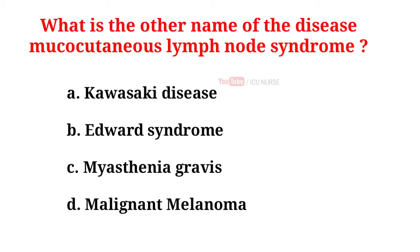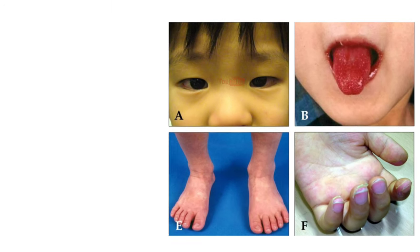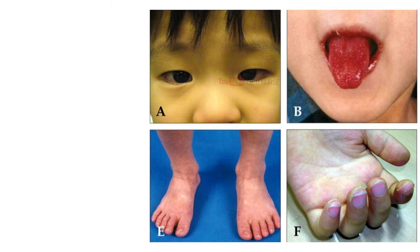What is the other name of the disease mucocutaneous lymph node syndrome? A. Kawasaki disease, B. Edwards syndrome, C. Myasthenia gravis, D. Malignant melanoma. And the correct answer is A. Kawasaki disease. Kawasaki disease is an illness that causes inflammation — swelling and redness — in the blood vessels throughout the body. It happens in three phases and a lasting fever is usually the first sign. It is sometimes called mucocutaneous lymph node syndrome because it also affects lymph nodes, which swell during an infection.